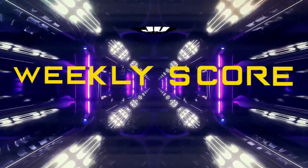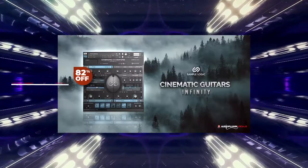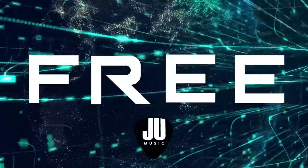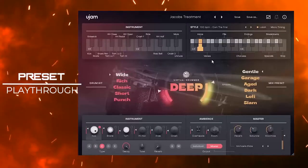In this Friday's Weekly Score, let's check out what's new, deals of the week, my top 3 picks for Plugin Boutique deals, and what's free in this week's Weekly Score. First up is what's new.